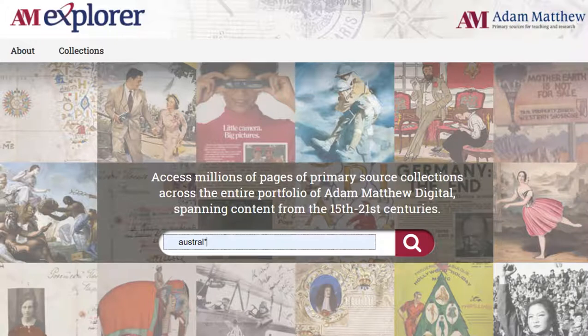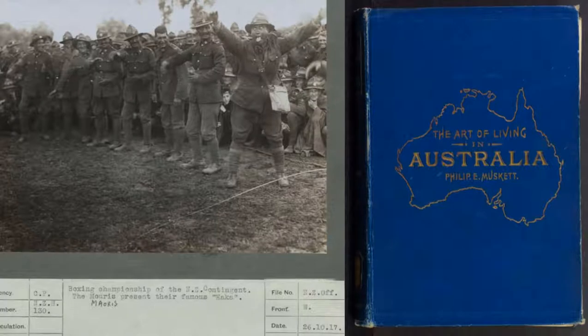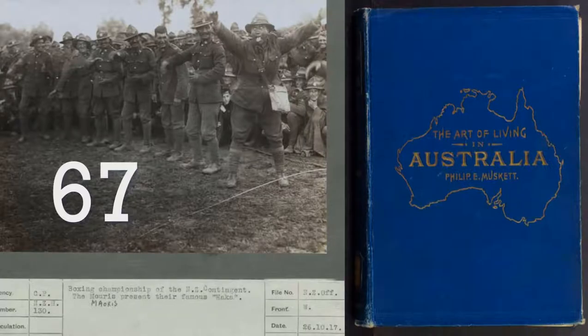When I first started exploring the Australian and New Zealand content we have, I tried running searches using a wildcard asterisk to allow variants like Australia, Australian, Australasia, Australasian, and cross-referenced those with another wildcard search to ensure I wasn't missing New Zealand content. This is all on our AM Explorer platform, which gives a single point of access with built-in federated search across our collections. This search returned 67 different Adam Matthew databases, representing 20 years of digital publishing — even bigger if you include our microfilm publications from the 1990s, much of which has been digitized in our product Research Source.